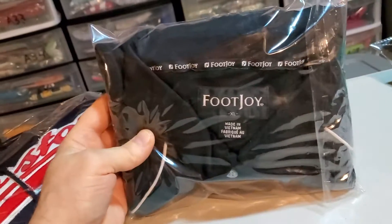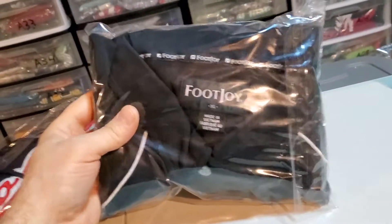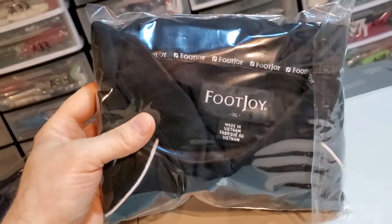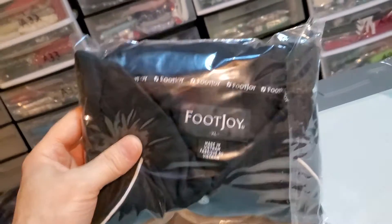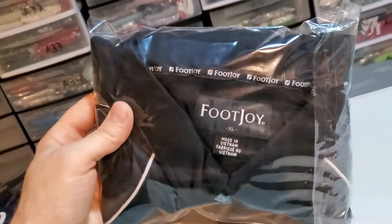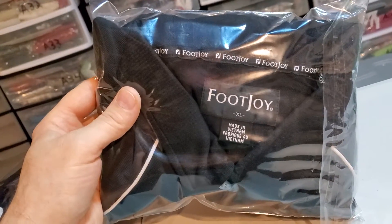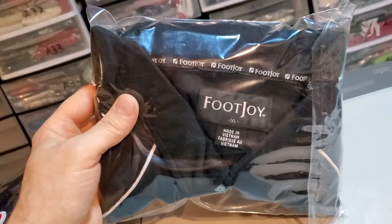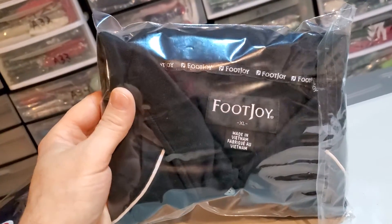Next up is a FootJoy men's polo shirt. I've had this for quite some time. Yeah, I got to lay off the FootJoys — they don't sell as much as they used to. But this one finally sold. This is also a Boston Golf Club FootJoy polo shirt. I was only in on this for $2.50, and this sold for $18.99. It's going to cost me $4.68 to ship it.